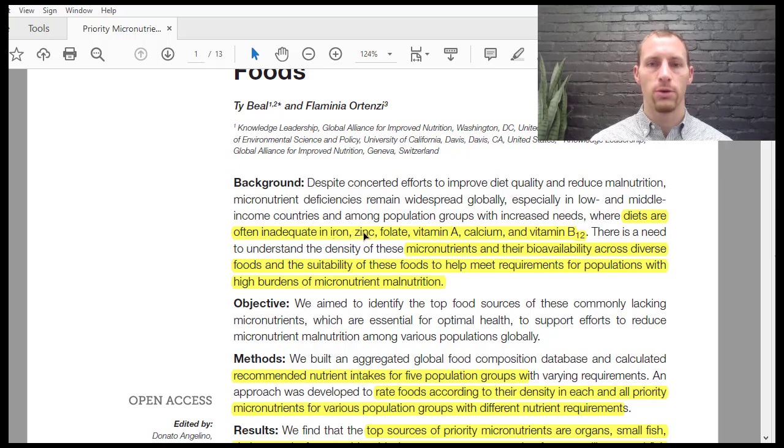Iron and zinc are minerals. Folate is a type of vitamin B. Vitamin A specifically refers to retinol. Calcium is also a mineral. Iron is important in the blood — it goes into red blood cells and helps bind oxygen. Iron deficiency anemia leads to lack of red blood cells delivering oxygen to our tissues like our brain, muscles, and joints. People most susceptible to iron deficiency are those who don't eat iron-rich foods, as well as women of childbearing age due to blood loss from periods, especially heavy periods.